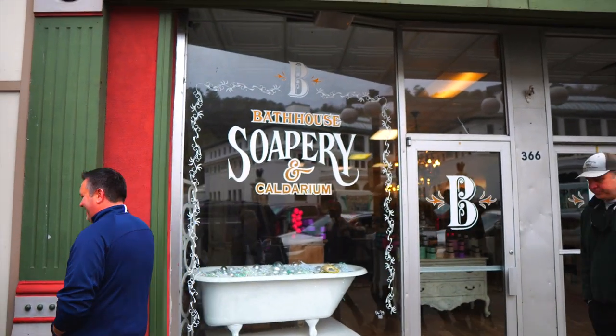We're here at the Bath House Soffery on Central, and we're going to go check it out and get a little demo of some of their soaps and products. It's a really cool female-owned business here in town, so definitely want to come check this out while you're here. They have some amazing soaps — let's go inside.